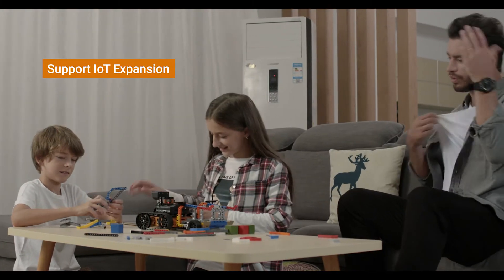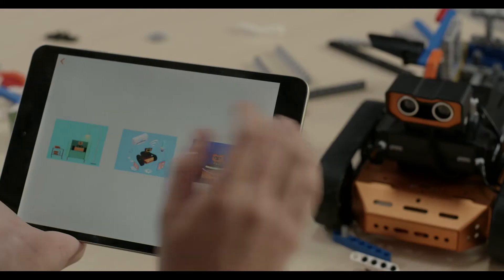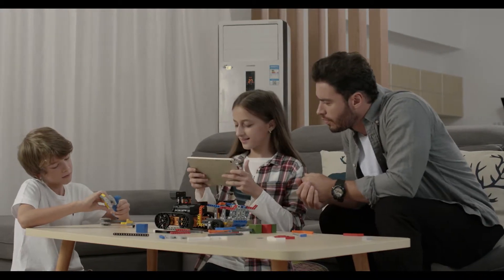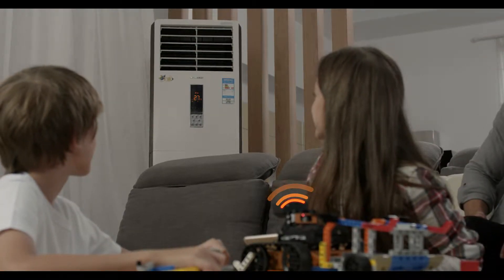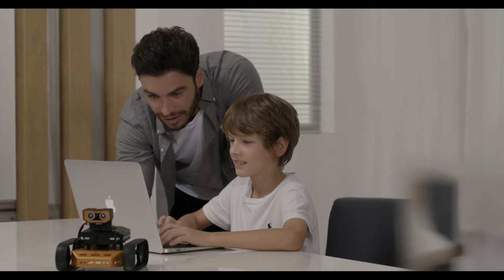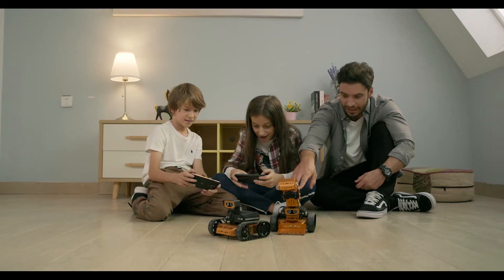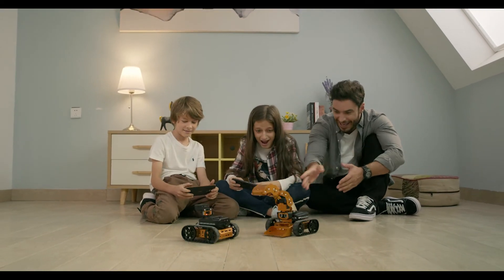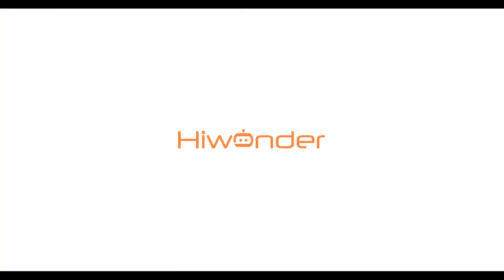Qt is IoT compatible, so you can even control household devices. This makes the practical learning experience from Qt invaluable, because Qt allows the fantastic ideas in your child's mind to come alive. This is Qt powered by MicroBit, and it's taking STEAM robot kits to a new level. We are HiWonder — join us on this adventure into a boundless future.